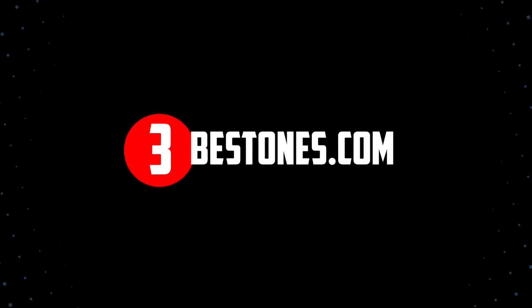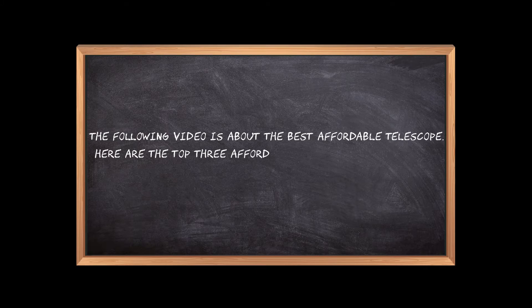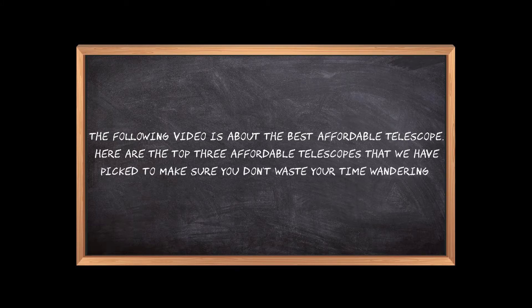Welcome to the3bestones.com. The following video is about the best affordable telescopes. Here are the top 3 affordable telescopes that we have picked to make sure you don't waste your time wandering over the internet.